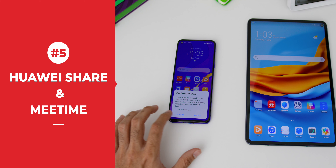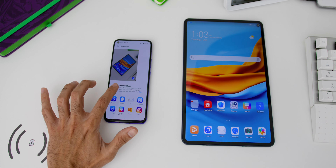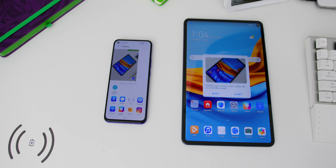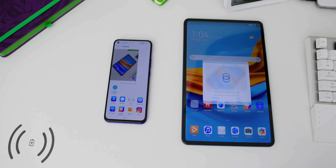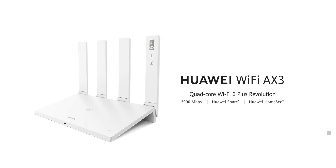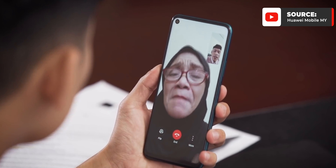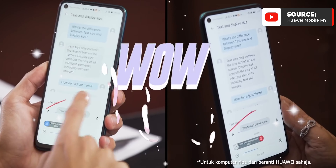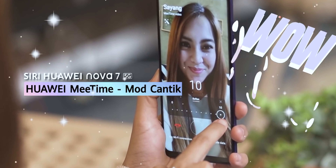The fifth reason is Huawei Share and MateTime. Huawei Share allows seamless file and document transfer across Huawei devices with just a single tap, as shown here sharing photos with the Huawei MatePad Pro. With the newly released Huawei Wi-Fi AX3, you can connect via Wi-Fi with a single tap for faster, more efficient connectivity. With Huawei MateTime, you can make Full HD 1080p video calls with other Huawei devices, supported by excellent low-light performance, screen sharing, and beauty mode.